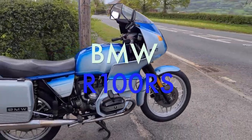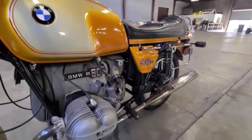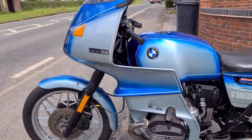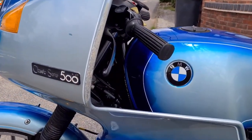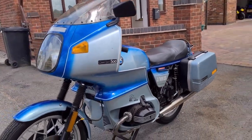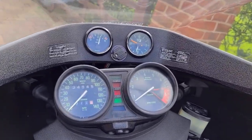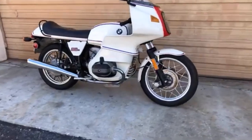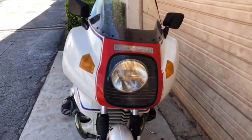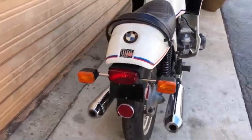The BMW R100 RS. The BMW R90S had been their first real modern sports tourer, with its unique bikini fairing and aggressive styling. Many people would have expected the R90S to be included here, but instead I've gone for its replacement, the R100 RS. In 1976, BMW replaced the R90S with a larger 1000cc engine, with horsepower only rising from 67 to a claimed 68 — or 70 according to some sources. BMW claimed a top speed of around 124mph, although in testing by Superbike magazine in the late 70s they really struggled to get the machine much past 115, and it's possible that the very advanced fairing actually made the bike a little slower.